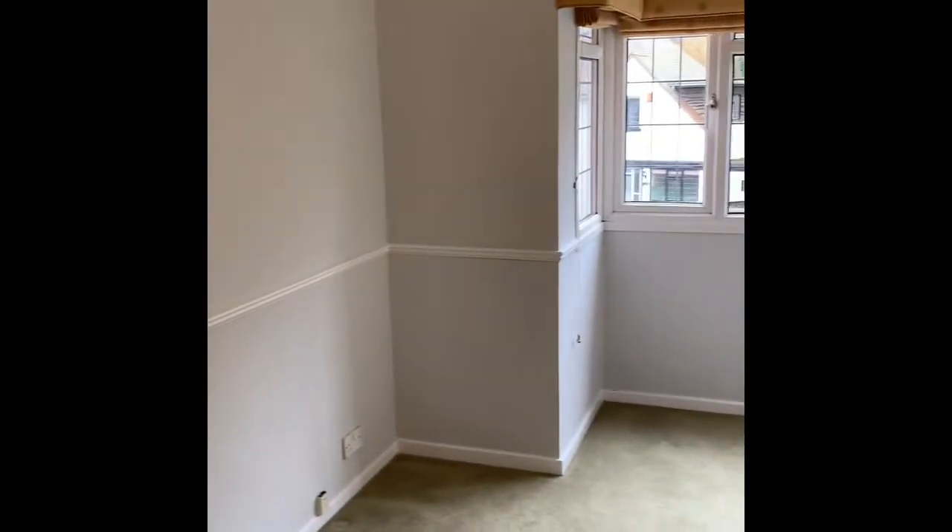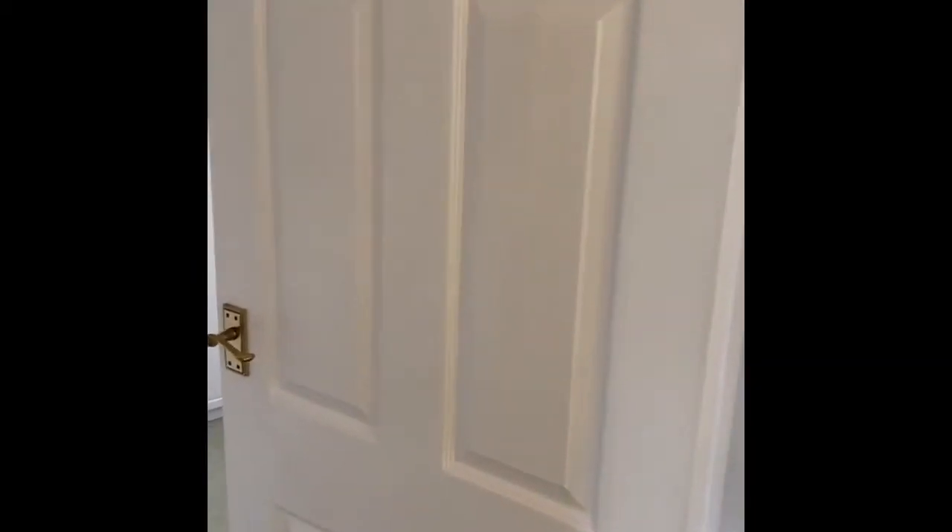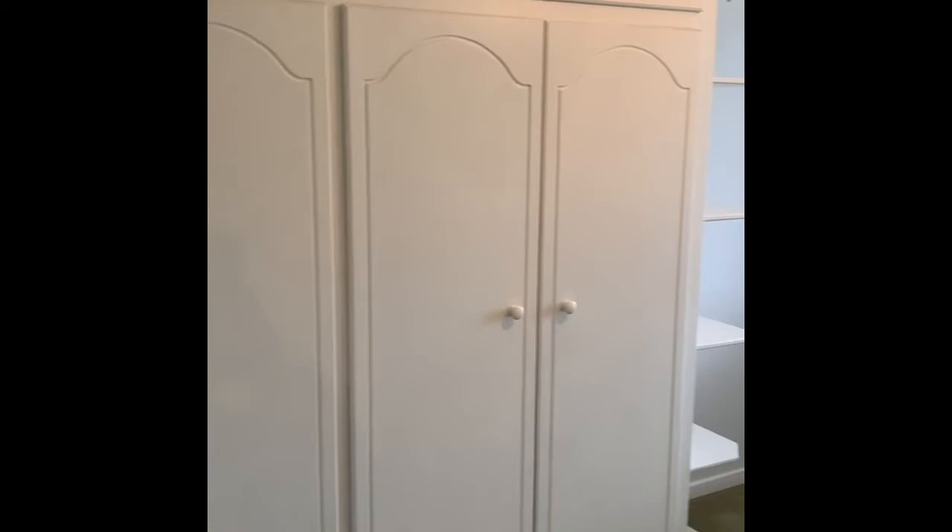Heading up the stairs now — the bedrooms and bathroom will be up here. There are two double bedrooms and one single. Just going into the front bedroom now — one thing you'll notice about the two main bedrooms is they have lots and lots of fitted cupboards, really handy. Plenty of room for double beds but with the added advantage of lots of fitted cupboards.